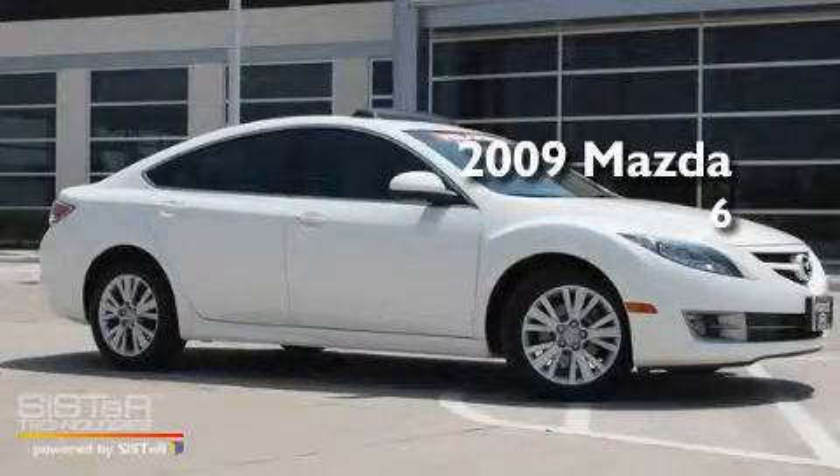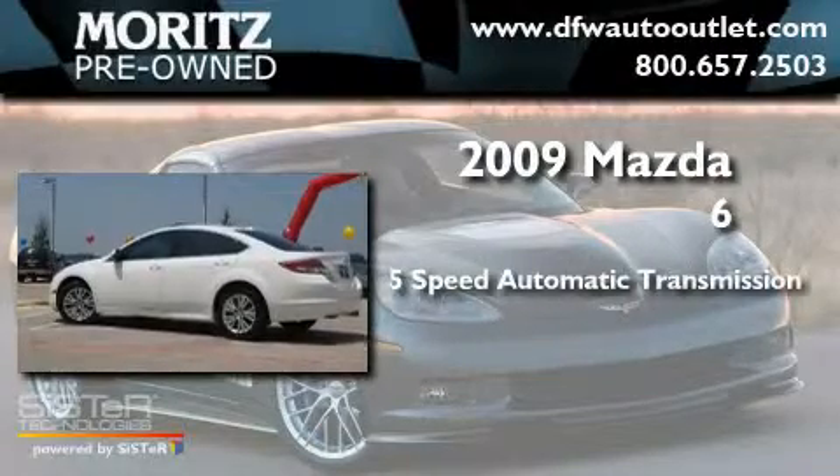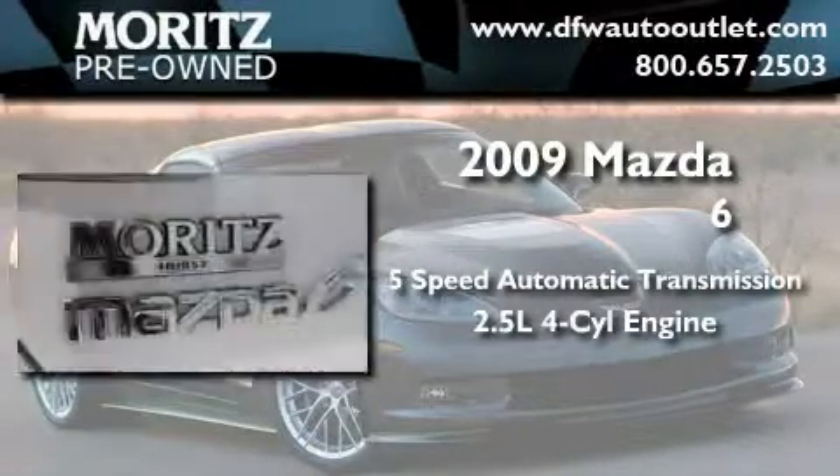This is a 2009 Mazda 6. This car has a 5-speed automatic transmission and an in-line 4-cylinder engine.